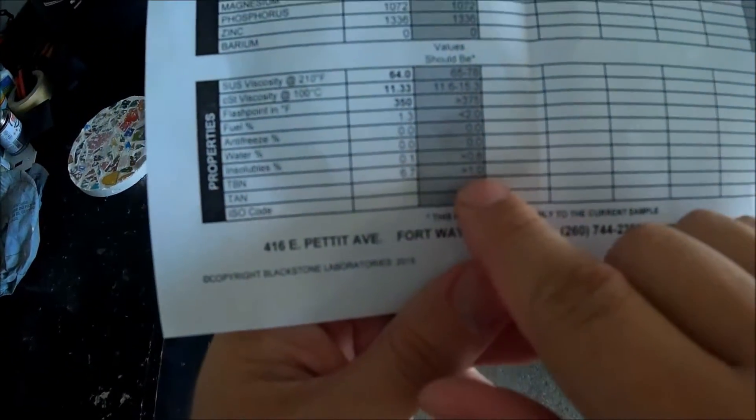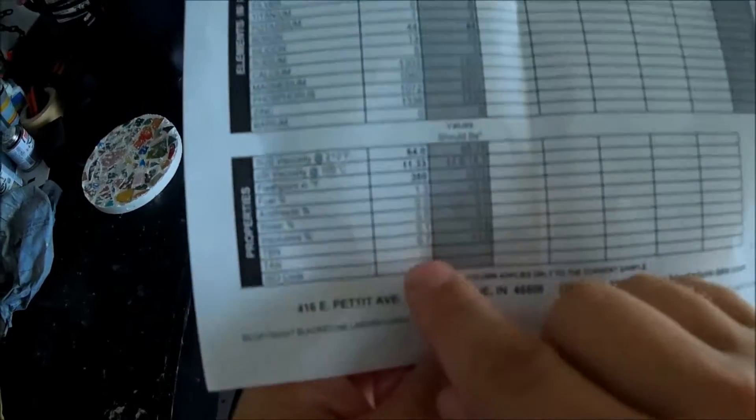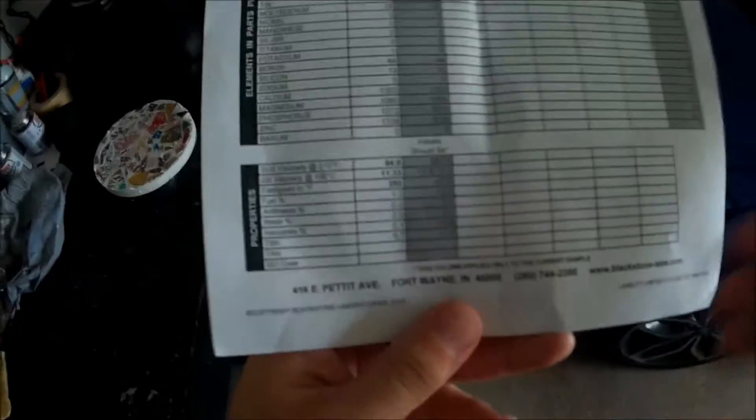If you pay the extra $10 for the TBN, which shows the amount of additives left in the oil, mine is at 6.7 and the average is greater than 1.0. So out of that oil change, I still had a lot of the additives that are in the Shell Rotella oil.